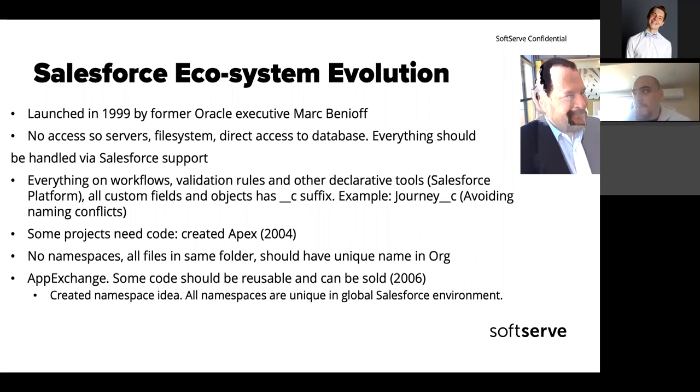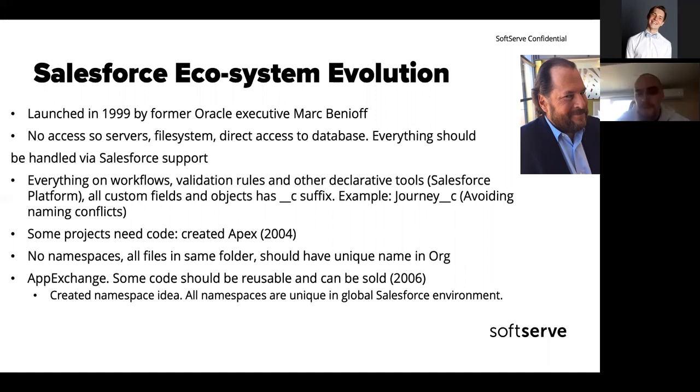The first approach was that everything can be done with declarative tools like workflows, validation rules, and different formulas — you could add fields. There are two types of entities in Salesforce: standard entities that come out of the box, and custom entities you add for your business needs. To avoid naming conflicts, they invented the funny suffix double underscore C — if you create a custom object or field in the database, this suffix is added.